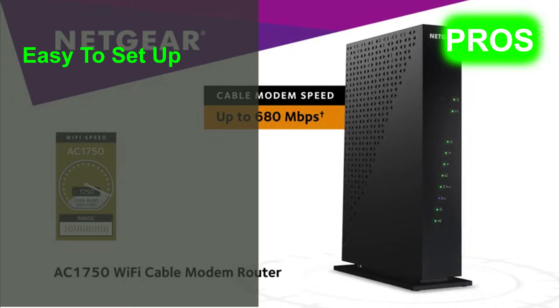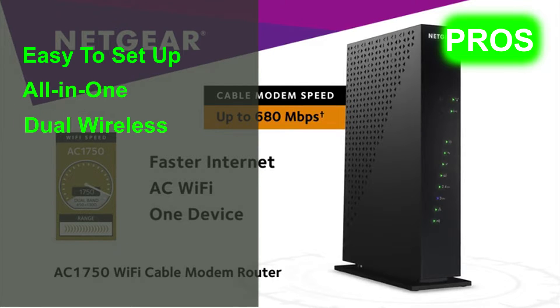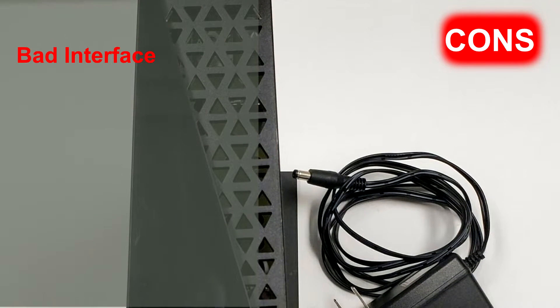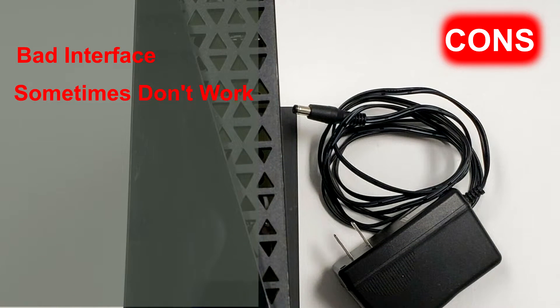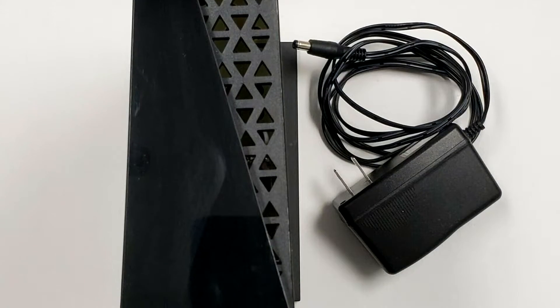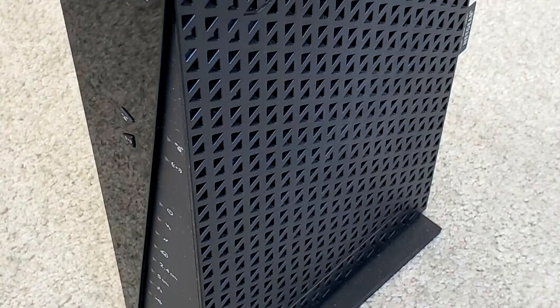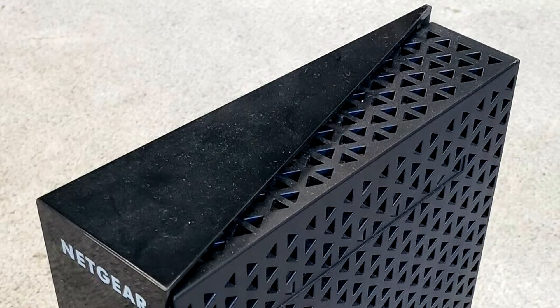The pros of the Netgear C6300 are that it's very easy to set up and is an all-in-one modem router wireless combo. The dual wireless — 2.4 to 5 gigahertz — is a nice feature. However, the cons are that the interface is horribly slow, and when setting up port forwarding, sometimes it doesn't work immediately. With the C6300, you can connect via ethernet cable or go wireless, giving you the freedom to get high-speed internet anywhere in your home.